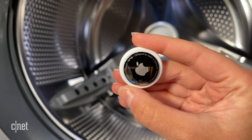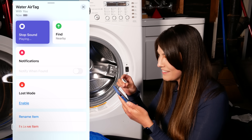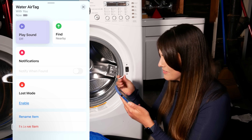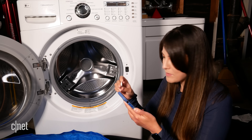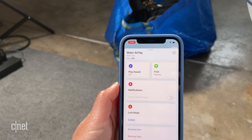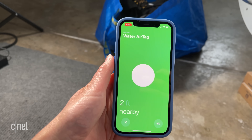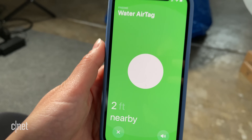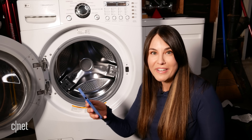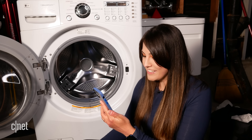A little scuffed but nothing too major. It's working — I can hear the sound, and it sounds pretty loud too. It's exactly the same as before. Let me put it in the pile of laundry just to make sure I can actually find it with the nearby finding UWB. Okay, it's definitely found it — two feet, nearby, and it's vibrating too. Everything seems to work as expected. Well AirTag, you survived this round. I'm pretty impressed.